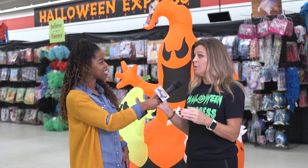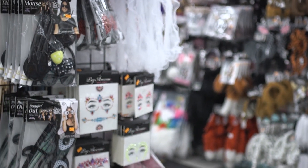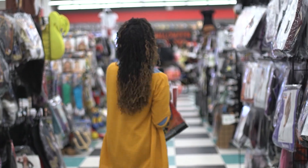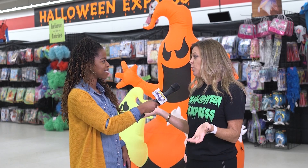Most of these companies are making costumes for next year now. In January, there's a Halloween show. That's when all of the different buyers go and see all the new props, all the new costumes, and they also tell you about the new movies that are coming out. So that way you know what's going to be big.